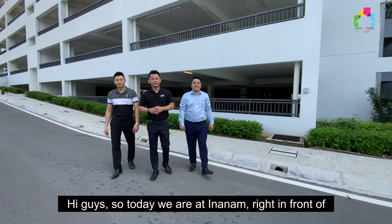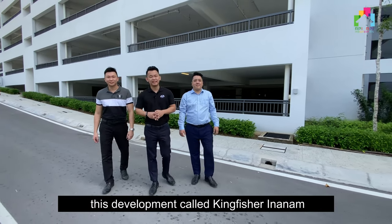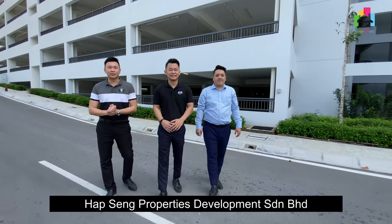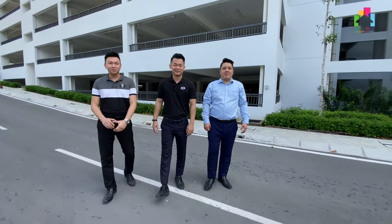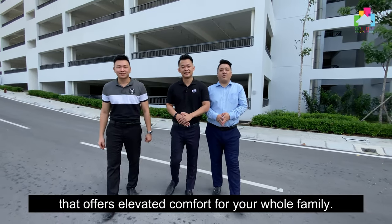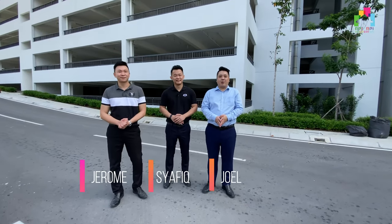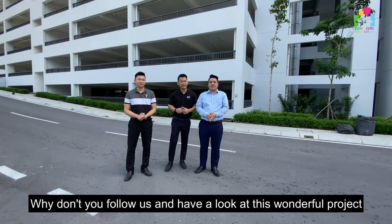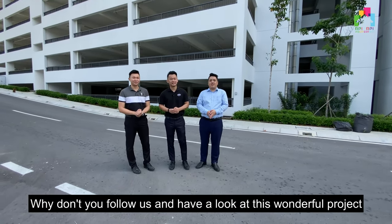Hi guys, today we are at Inanam, right in front of this development called Kingfisher Inanam. Kingfisher Inanam is developed by our locally known developer, Hafseng Properties Development Sdn Bhd. This project will welcome you to a home with a distinctive living experience that offers elevated comfort for you and your family. My name is Shafiq, my name is Jerome, my name is Joel, and we are from Henry Realty Property Agency. So why don't you follow us and have a look at this wonderful project? Let's check it out.